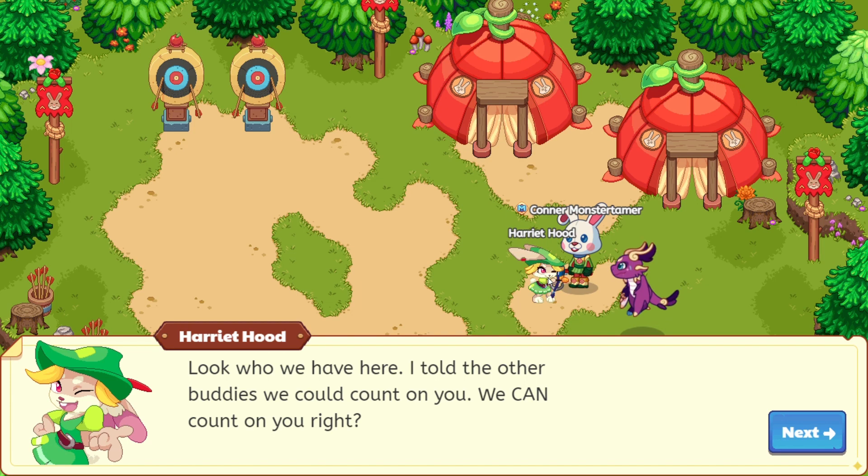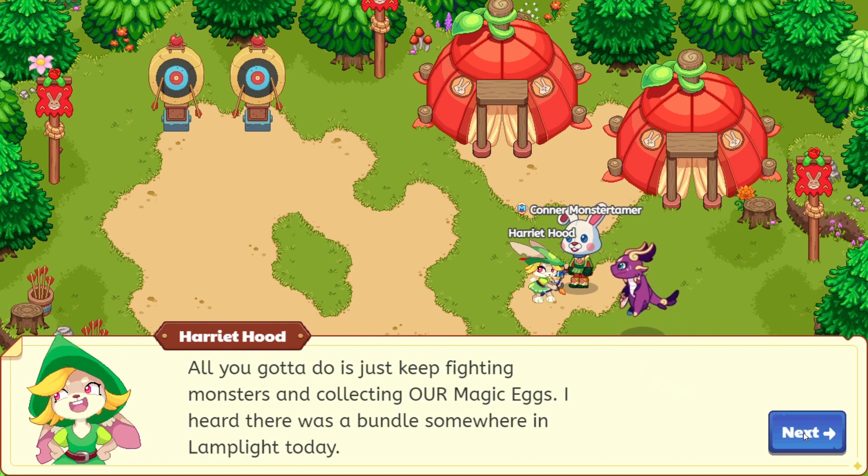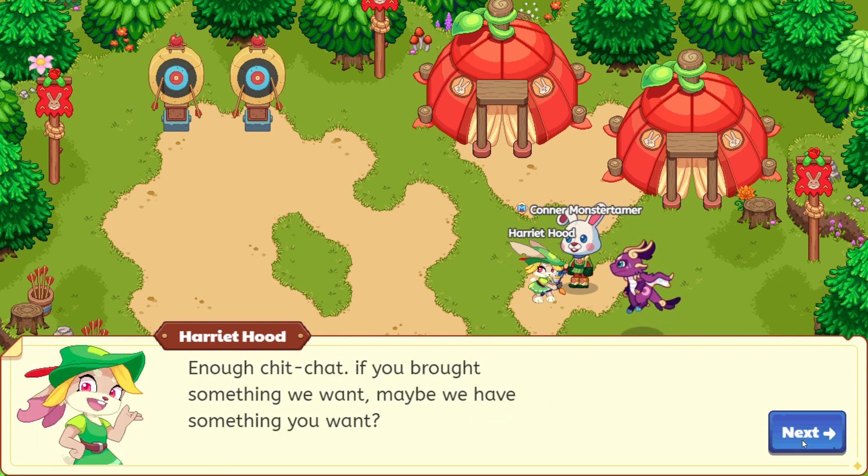Harriet Hood says, 'Look who we have here. I told the other bunnies we could count on you. We can count on you, right? All you got to do is just keep fighting monsters and collecting our magic eggs. I heard there was a bundle somewhere in Lamplight today. Enough chitchat — if you brought something we want, maybe we have something you want.'